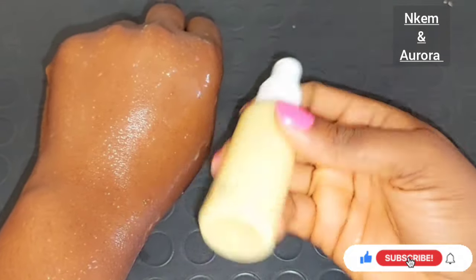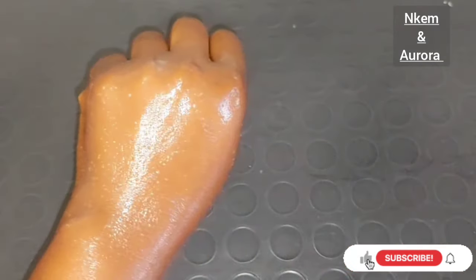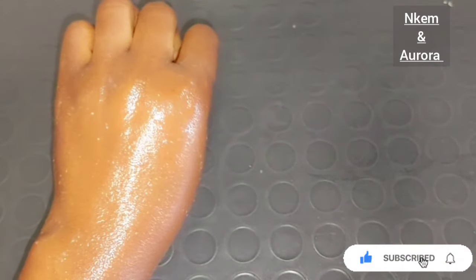Before spraying this treatment on your face, make sure you shake it. To store it, keep it inside your fridge. Whenever you want to use it, bring it out, spray it all over your face three times, store it back in the fridge, and then apply your face moisturizer.